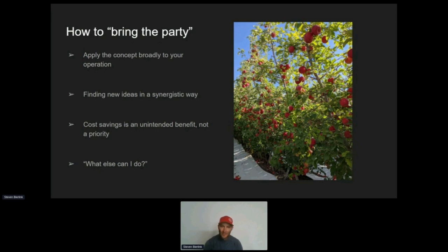The side effect of something like this is going to be cost savings. We don't want to prioritize cost savings because it could be a detriment to our potential. But if we allow cost savings to just be there in the background, they'll just happen on their own. A very productive mindset can be: what else can I do? Rather than what should I be doing or what have I missed?